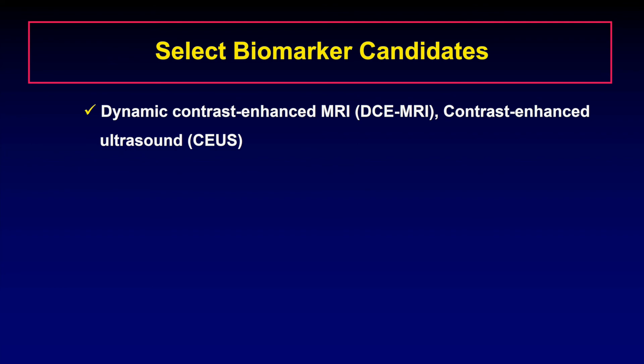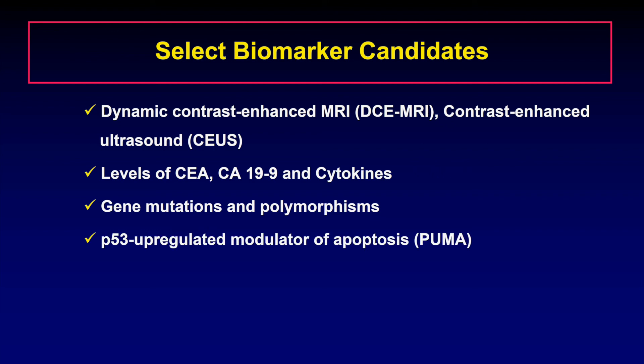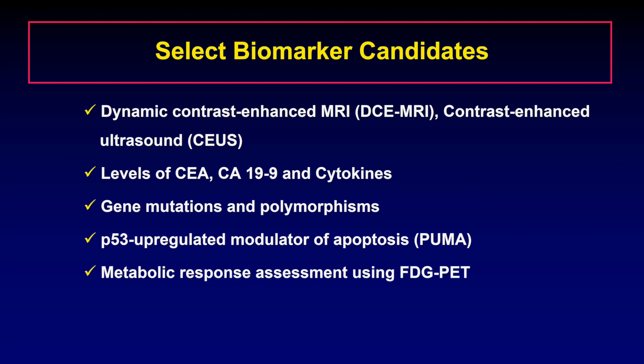Several novel predictive and prognostic biomarkers of regorafenib are being evaluated. Some select candidates include functional imaging modalities such as dynamic contrast-enhanced MRI and contrast-enhanced ultrasound, biochemical parameters such as CEA and CA 19-9, plasma levels of several cytokines such as VEGF and soluble VEGF receptor 2, mutations in KRAS, PIK3CA, and BRAF genes as well as polymorphisms in several genes, p53 upregulated modulator of apoptosis (also called PUMA), and metabolic response assessment using FDG-PET.